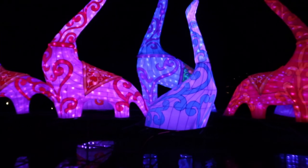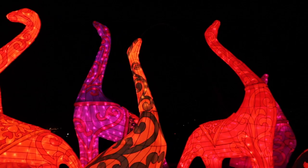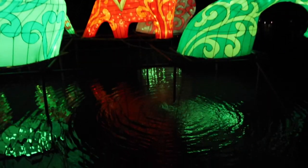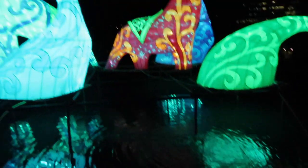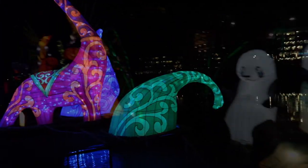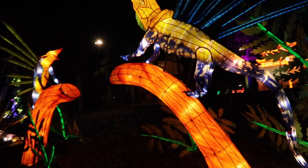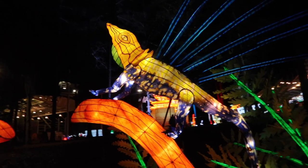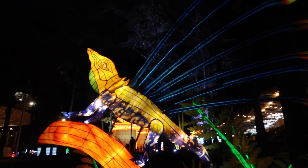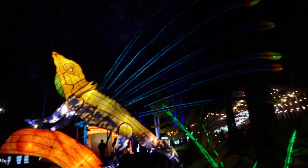Right behind where the pandas are located we have these guys, and this one here is actually spitting water. That is pretty cool. Look at these guys right here — they are pretty bright and colorful. Check that out — it's like a Komodo dragon with a peacock feather shooting out of the top of it.